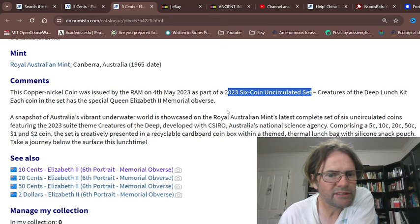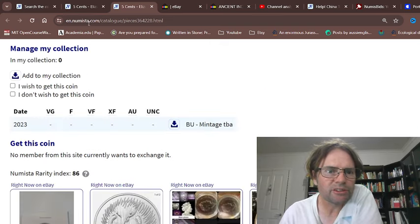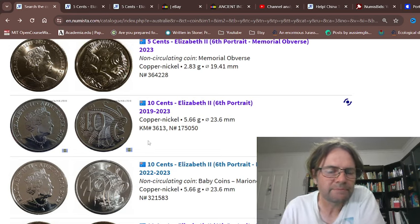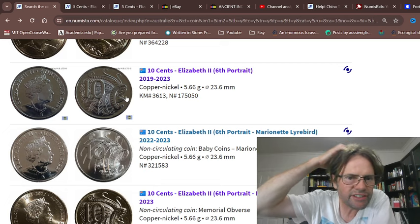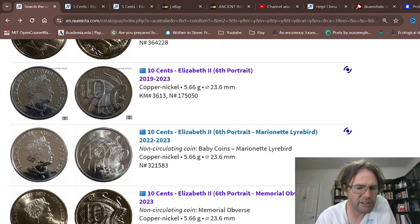Obviously they had two different sets so the mintage figures are not issued for a lot of these coins, which is pretty standard. The baby set coins go back to 2001 and 2002, and they restruck them for 2003. So there are no standard coins in the baby set — those standard coins are in the uncirculated sets.